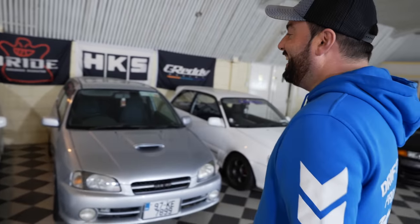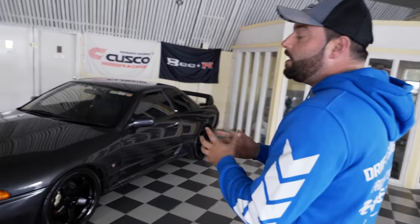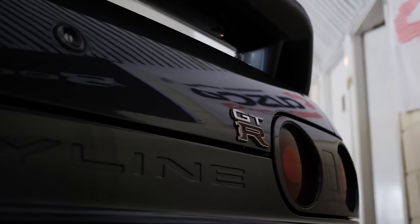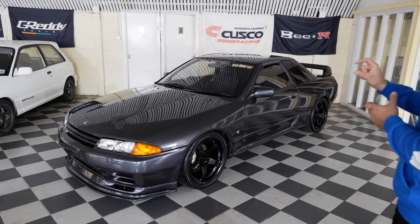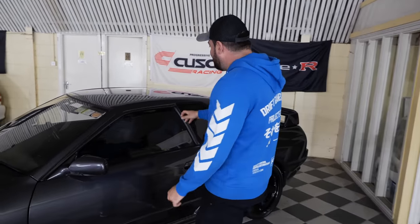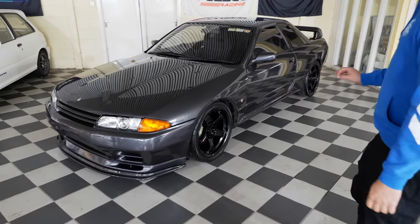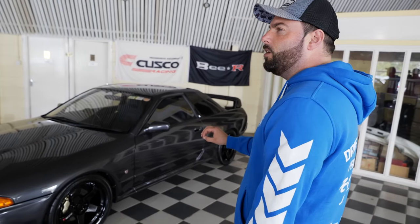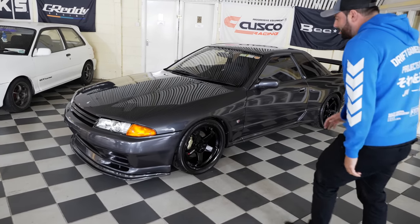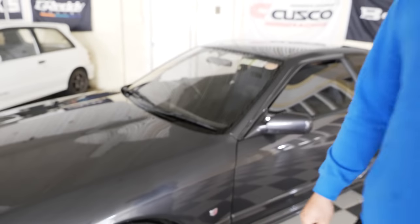They're distracted now by a GTR that stood out at the Old School New School show this year. Sometimes you see so many GTRs they blur together, but this one made them stop and look. The mods are perfectly chosen — subtle carbon trim here and there, not over the top. The condition is flawless: not a mark, not a scrape, not a scuff. Even the brake calipers show no wear — it's absolutely spotless.